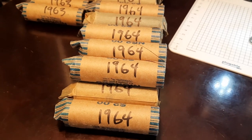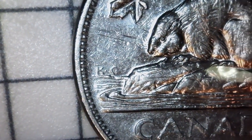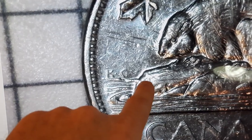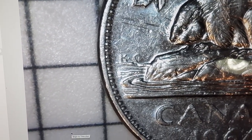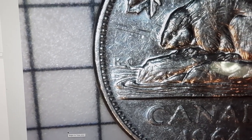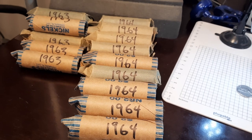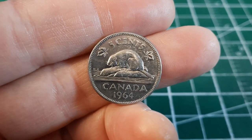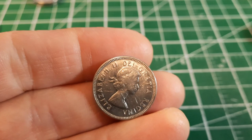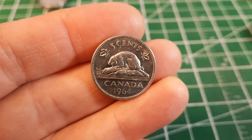But we were really looking for one thing with all of these 1964s — we were hoping to find a 1964 extra waterline, and we found it. There it is under the scope: the 1964 extra waterline. You can see that die crack extending from the log by the initials right towards the rim. We only found one, but honestly I didn't think we were going to find any at all given how many rolls there were. Maybe we found the one they missed — we'll take it. It's circulated with some scratches on the obverse, but it doesn't matter. We found a bucket-lister 1964 extra waterline for the collection.